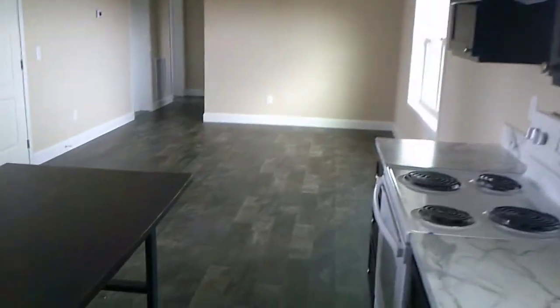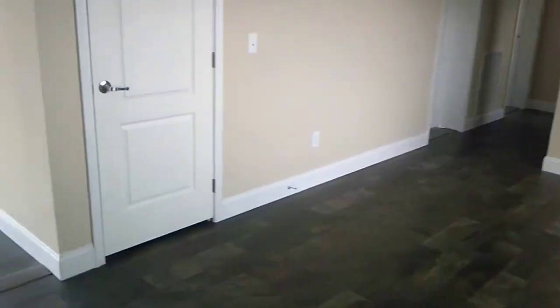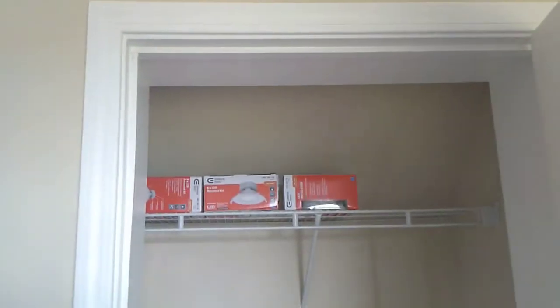Going back in — this is your standard Classic 1700 house. There's another closet under the staircase, and here is bedroom number two.